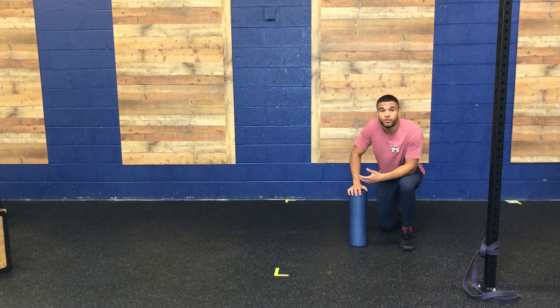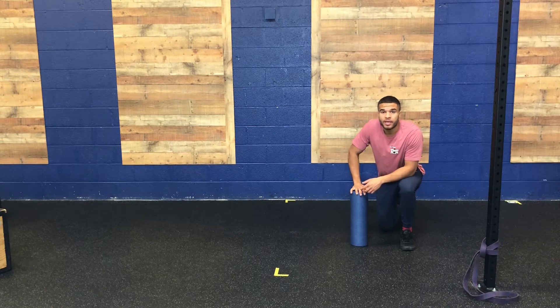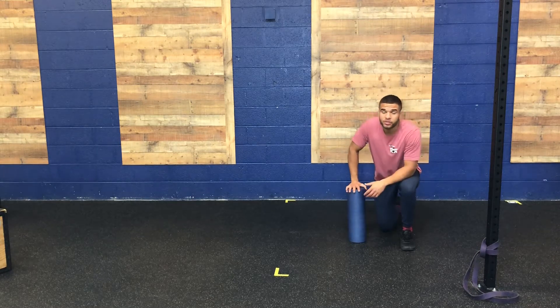Hey Reviver Nation, Coach Hudson here bringing you Mobility Program Day C, where we're focusing on the hip flexor muscles particularly and how they relate to the lower back.